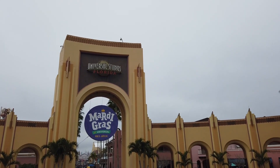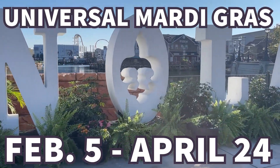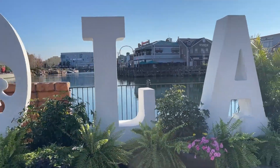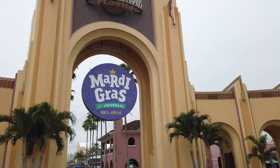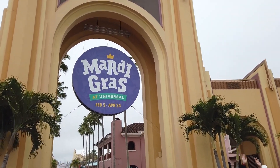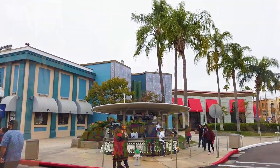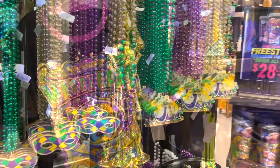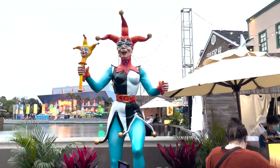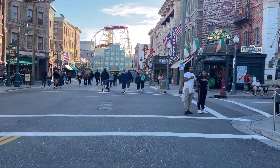Mardi Gras is such a fun event here at Universal Studios Florida — it's just on this park. It runs from February 5th to April 24th, so you've got a long time to come and join. The theme at this year's event is Planet Mardi Gras: we're going to head into another solar system where each different planet celebrates differently, and then all come together for Planet Mardi Gras. You're going to see this theme throughout the food, the parade, and the merchandise.